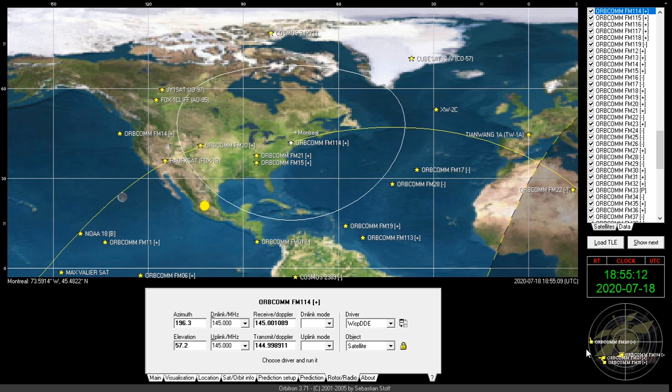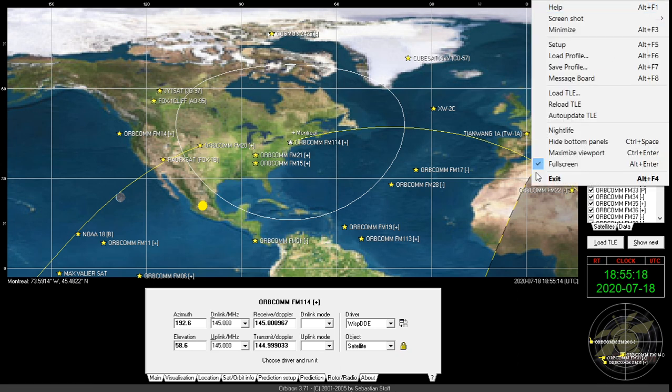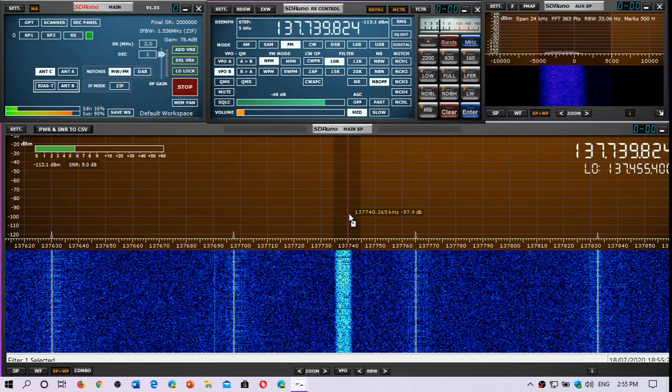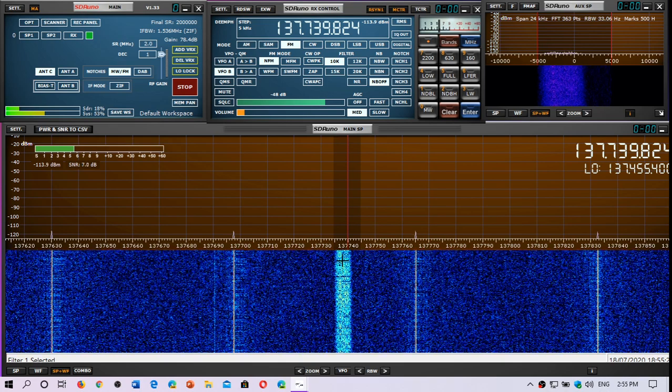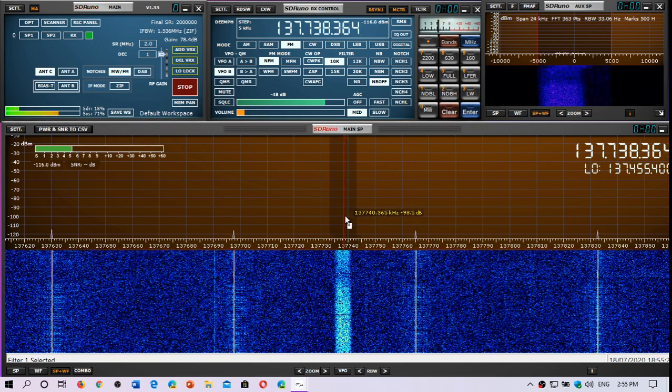It's the only Orbcom in range, and as I said, Orbcoms are all in that frequency range. You can see that it's moving — that's another sign that it's a satellite, because satellites have what we call Doppler shifts.